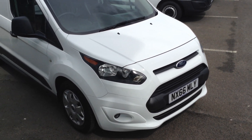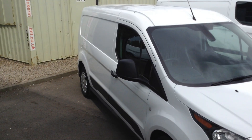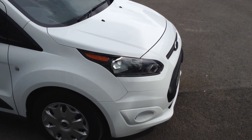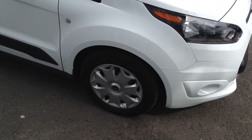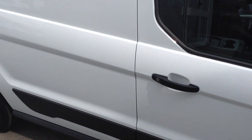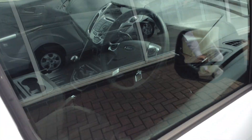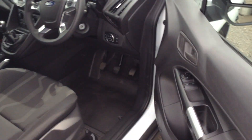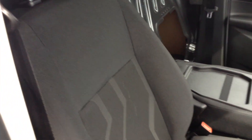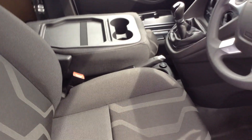It's actually Euro 6 compliant, and with it being a Trend spec, you get lovely features on it, including body coloured bumpers, 16 inch wheel trim covers, electrically adjusted door mirrors, electric front windows, the Trend trim which is black with grey stripes down it, and the easy to clean floor.